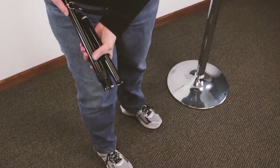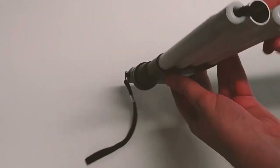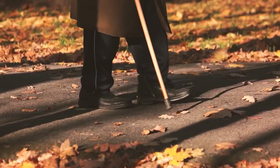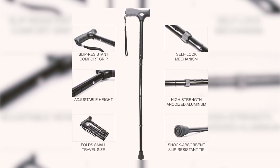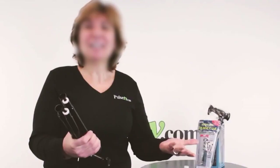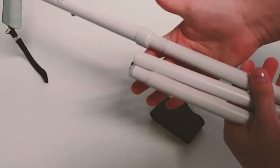The ergonomic non-slip handle ensures comfort while reducing wrist pressure, preventing muscle cramps and fatigue. Its portability and height adjustability further enhance its appeal, making it a versatile and convenient walking aid for anyone. Users appreciate the cane's combination of lightweight design and sturdiness, providing the needed support without being cumbersome.